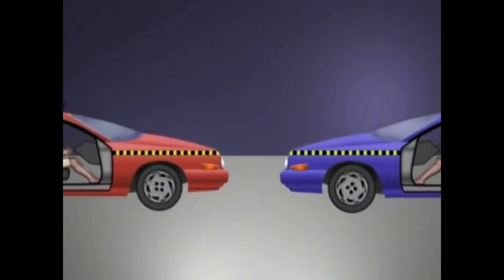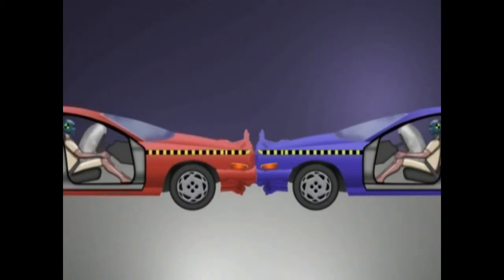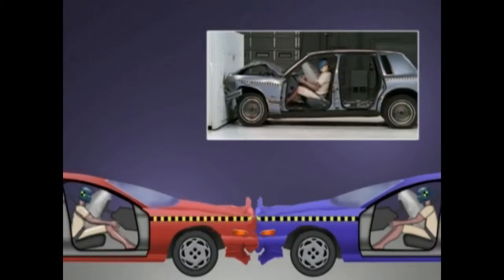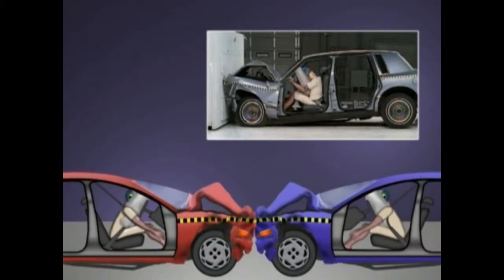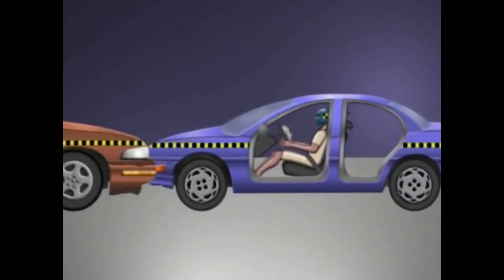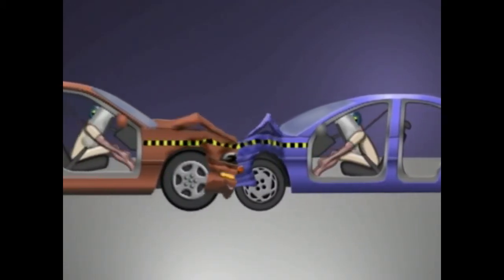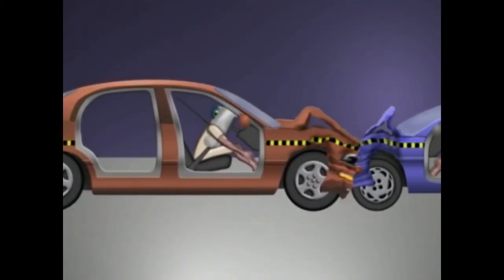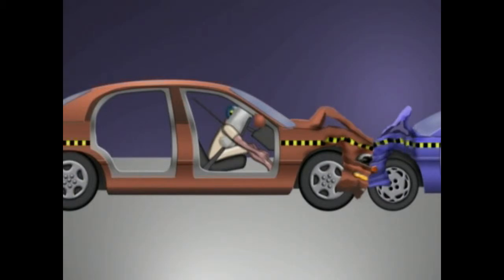Inside the passenger compartment of each car, the occupants would experience the same decelerations from 30 miles per hour to zero. The dynamics of this crash would be the same as a single vehicle crash into a rigid barrier. In a collision of two cars of unequal mass, the more massive car would drive the passenger compartment of the less massive car backward during the crash, causing a greater speed change in the lighter car than the heavier car.